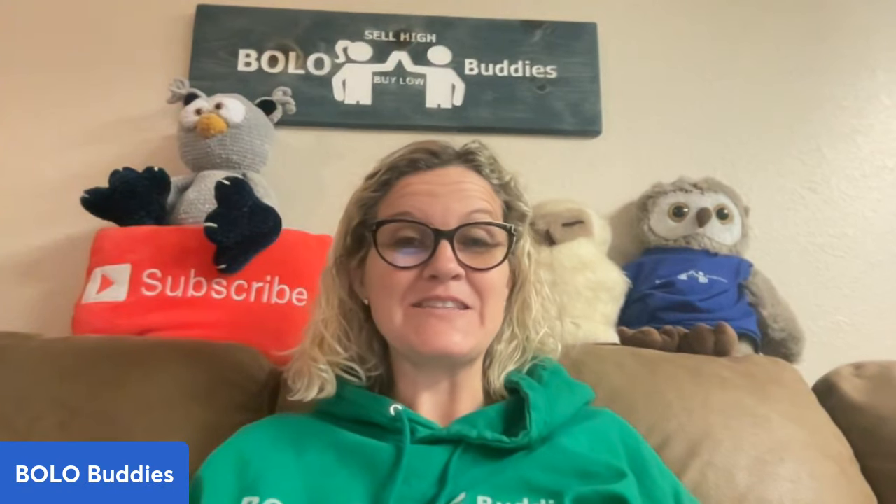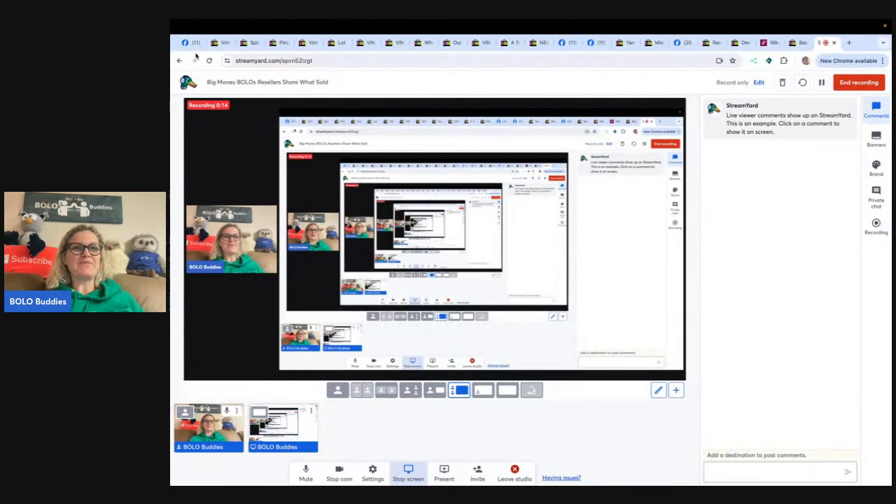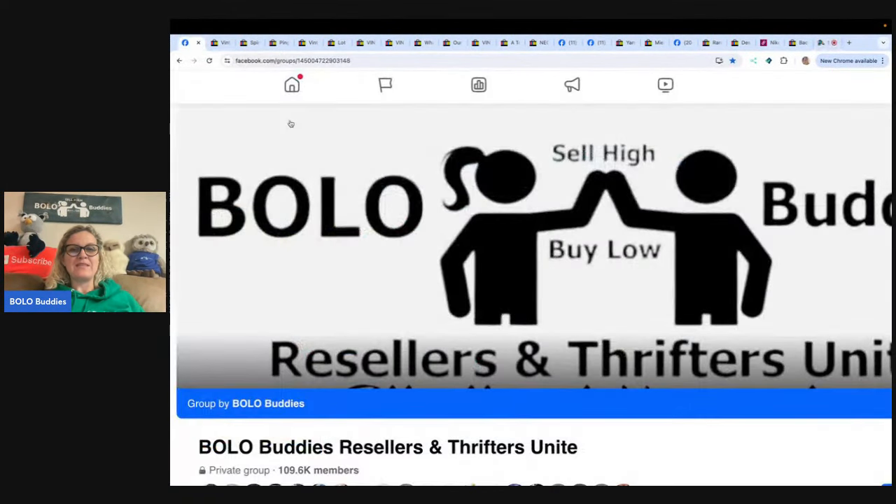Hey Bolo Buddies, thanks for watching! In this video we are going to talk about big money bolos — items to be on the lookout for, items you can hopefully buy cheap and sell for a profit. I'm going to tell you where they got it, what they paid for it, and what it sold for. These bolos come from members of my Bolo Buddies Resellers and Thrifters Unite Facebook group. If you are not in it, come join and share a bolo — under the top there's a featured announcement section where you can share your bolo.